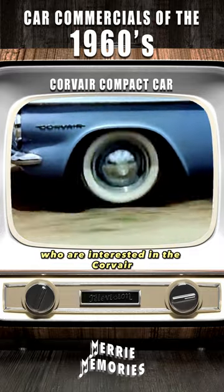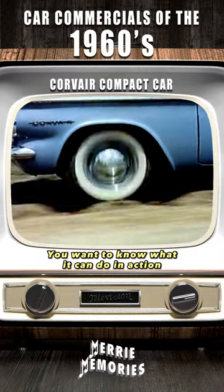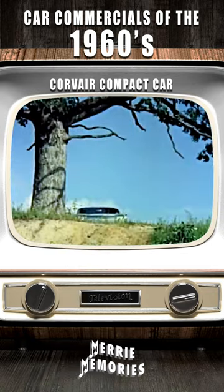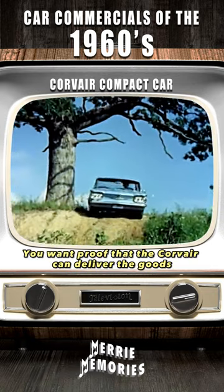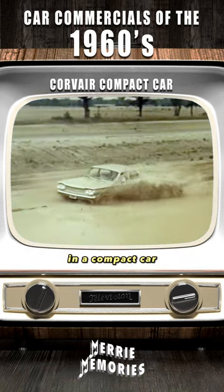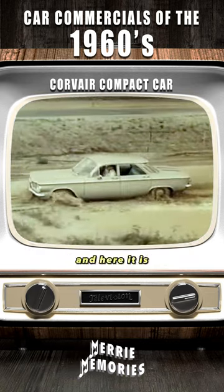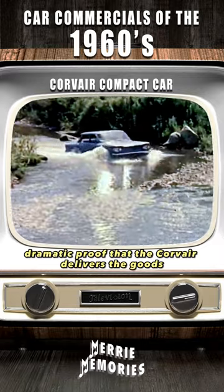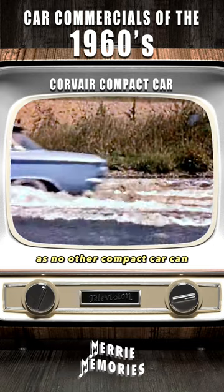If you're like most people who are interested in the Corvair, you want to know what it can do in action, out on the road. You want proof that the Corvair can deliver the goods, give you more of what you're looking for in a compact car. And here it is — chromatic proof that the Corvair delivers the goods as no other compact car can.